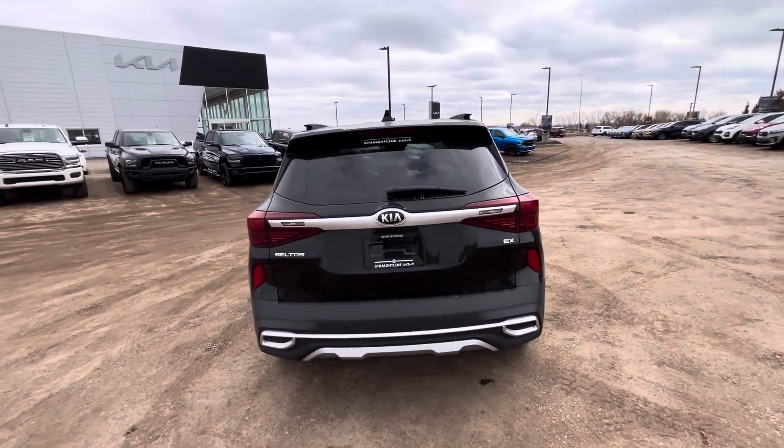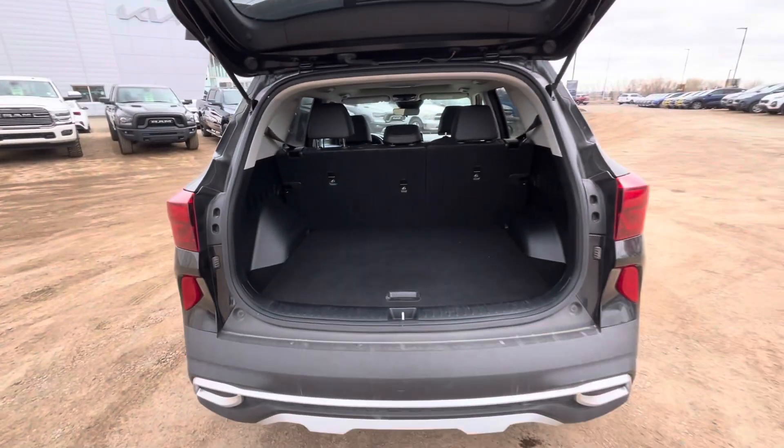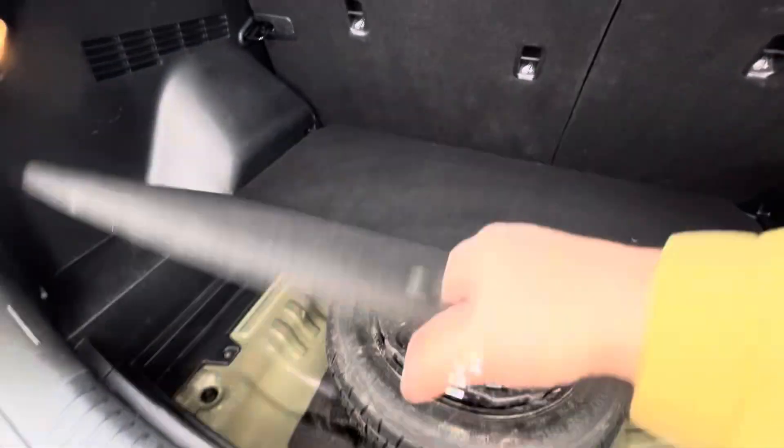This is the EX model and it does come with roof rails as well, so if you're a camping enthusiast or you just like to be in the outdoors a little more than the next guy, this is another great option for you.